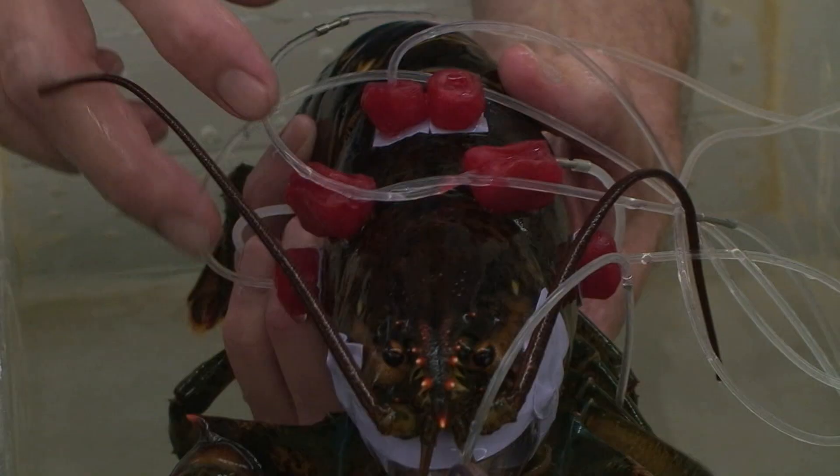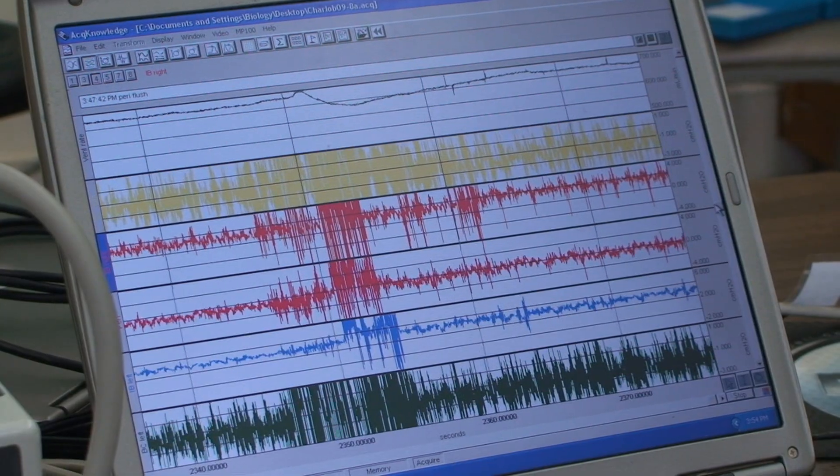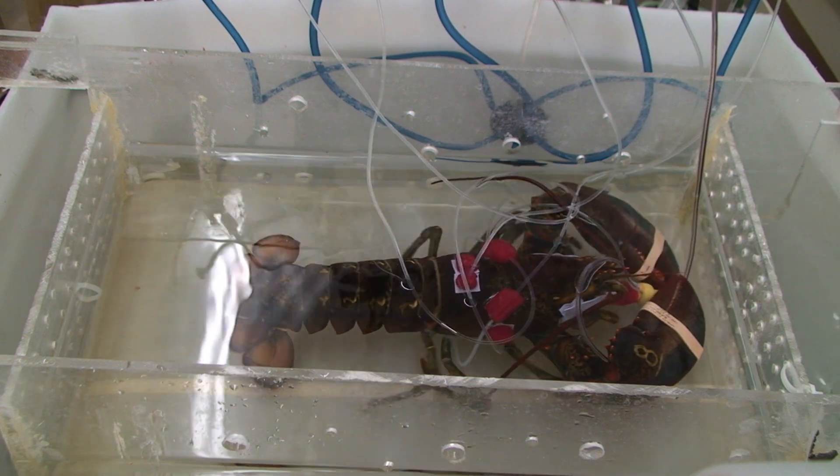The experiments here have just been with the American lobsters, setting them up on the treadmill to measure blood pressure across the gill circulation and pressure in the gill chambers, and also to measure ventilation rate while they're resting and while they're walking on the treadmill.